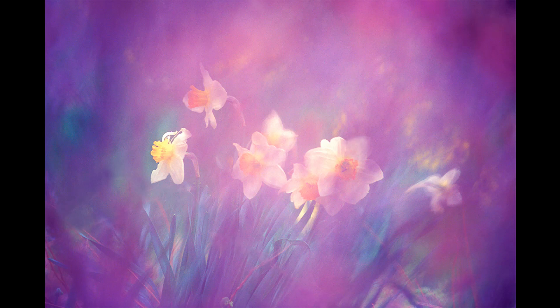We talked a little bit about the philosophical approach of your work, but let's talk a little bit about the literal sense. What exactly are you looking for with flowers and photographing them?